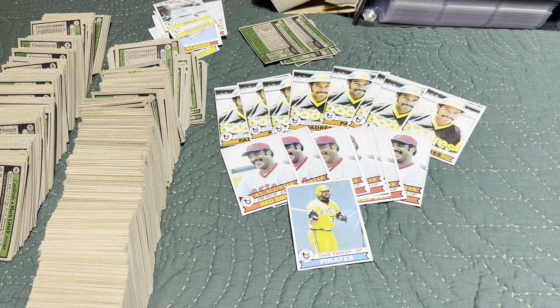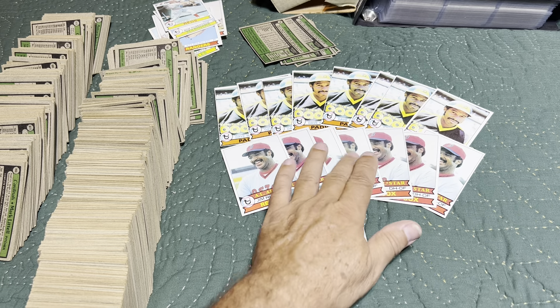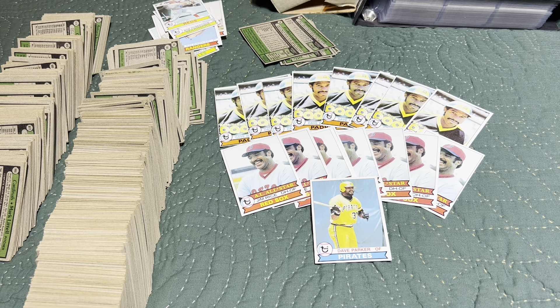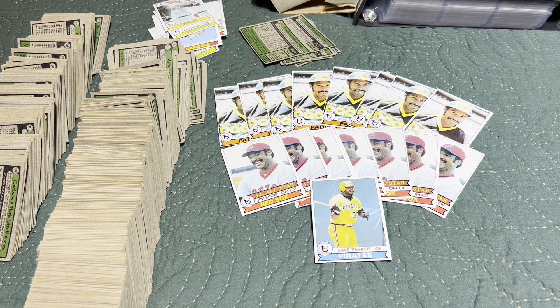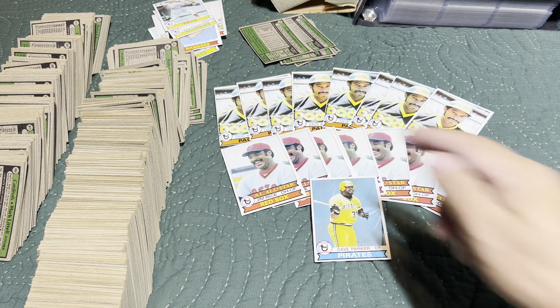Final count: eight Dave Winfield cards, six Jim Rice cards, and Dave Parker. Hey guys, if you enjoyed the video go ahead and give it the old thumbs up — like, subscribe, comment. I know it ran a little bit long but I wanted to cover everything I had here. Alright guys, thanks again and we'll see you in the next one. This is Boom signing out — peace everybody. We'll see you, Mr. Winfield, in the next one.